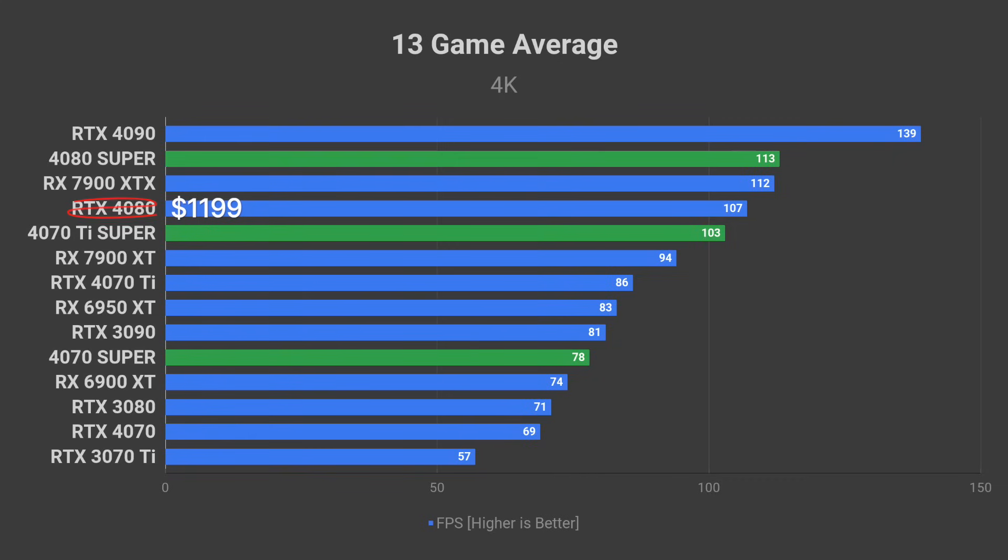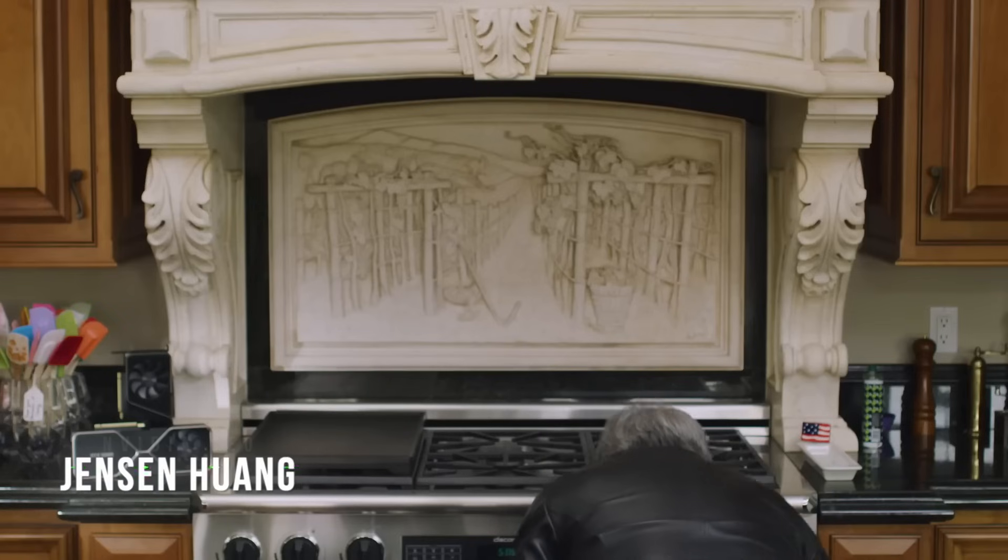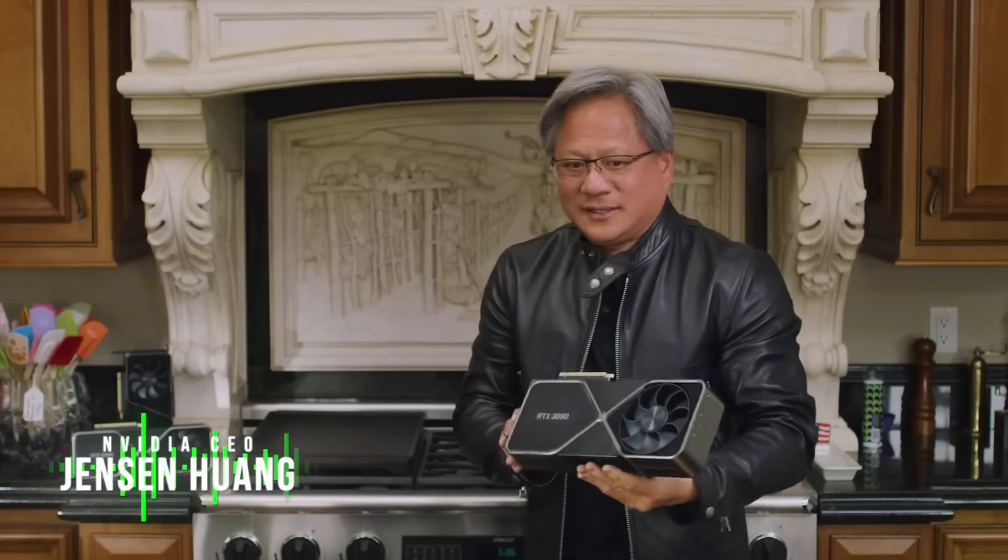NVIDIA plans to phase out the $1,200 RTX 4080 and the $800 4070 Ti by introducing the 4080 Super at $999 and the 4070 Ti Super at $799. The RTX 4070 will not be phased out and will continue with a $550 price tag. The RTX 4070 Super will enter at a $599 MSRP. The 4070 Super and 4070 Ti Super prices make sense, but I'm still skeptical about the 4080 Super at $999 — I'd recommend expecting it to be as high as $1,199, as these are leaked prices and NVIDIA can change them last minute before Jensen goes on stage on January 8th.